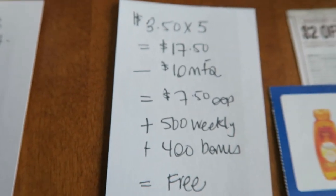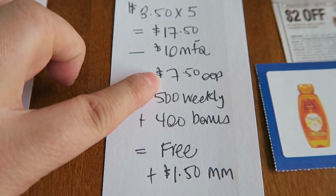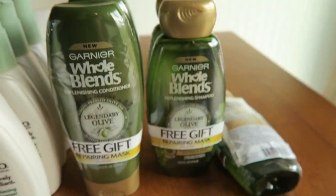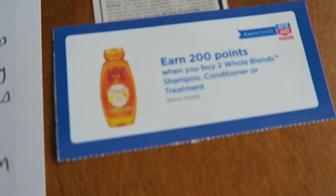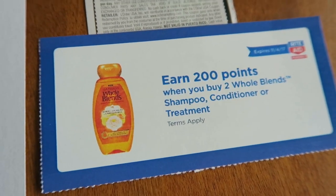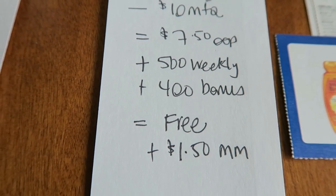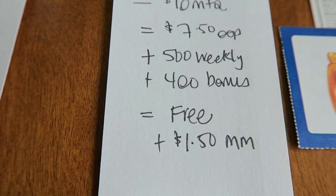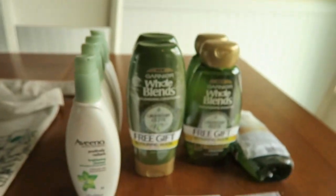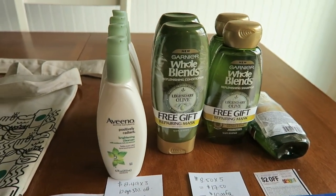So back to the deal - those coupons subtracted $10, so I had to pay $7.50 out of pocket. Now there's a weekly deal: if you buy $15 in Garnier products, you get back 500 points. Plus I had this bonus on my account that when I bought two of them I get 200 points, and you could do that twice per account. So after the bonus, it was free plus a $1.50 moneymaker. Subtracting the $0.47, that equals about a dollar moneymaker for all this wonderful stuff.